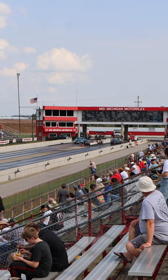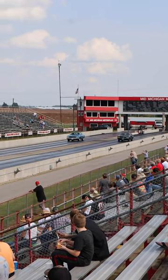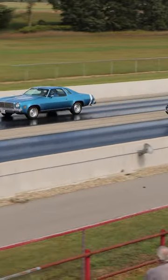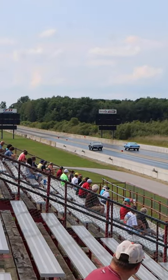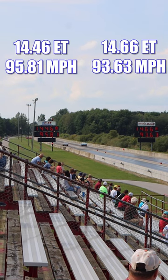Let's see how it runs on the track. We have a 69 Cutlass S. And it's the Oldsmobile that takes home the win in this race.